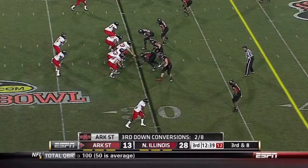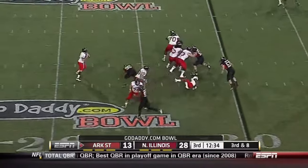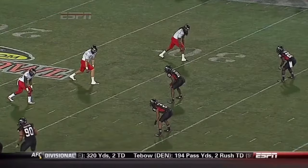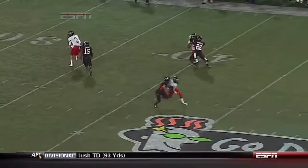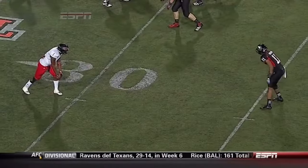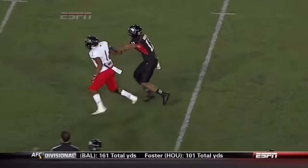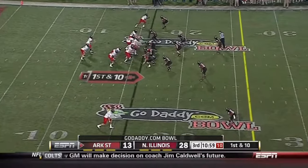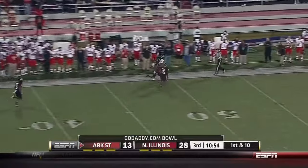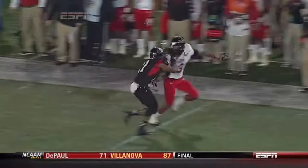Ryan Applin looking for running on third and eight. Applin feeling the heat from the defensive line — but here's a look. Watch what Ryan Applin is looking at down the field — not anywhere to go with the football. There is a Northern Illinois defender stride for stride with every Arkansas State receiver. Under 11 minutes to go, third quarter, deep down the sideline — making Northern Illinois respect him. Here's the nine route on the outside.